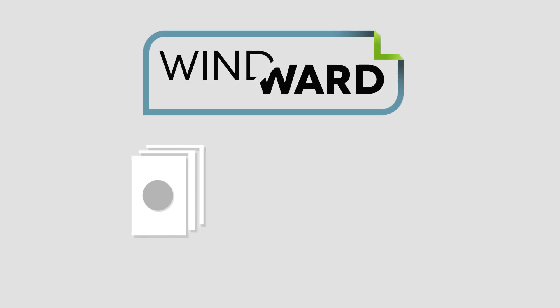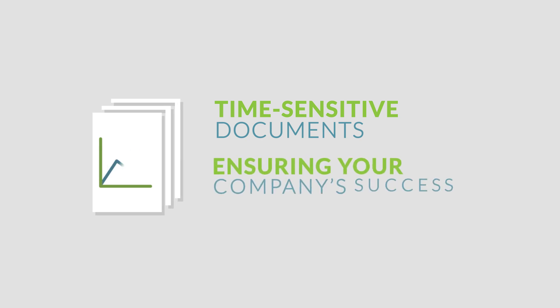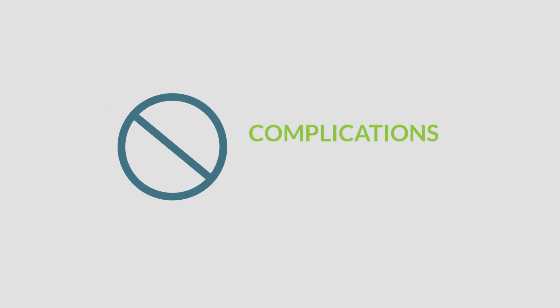Is generating large-scale runs of time-sensitive documents on short notice critical to ensuring your company's success? Relying on insufficient software or processes to accomplish such feats can be problematic, often resulting in complications and delays that can affect the bottom line.